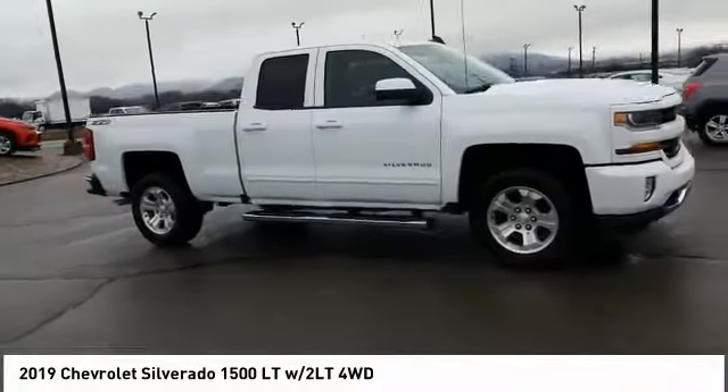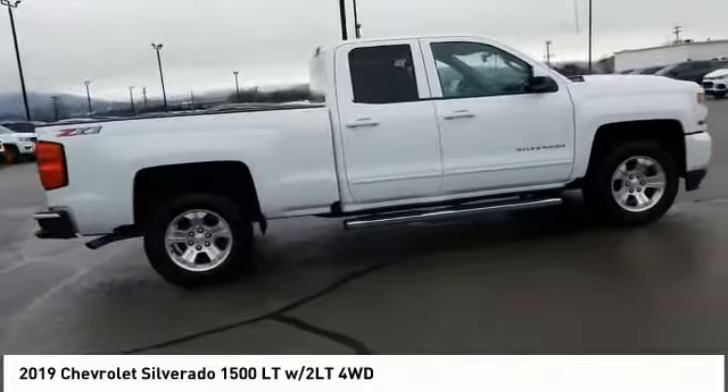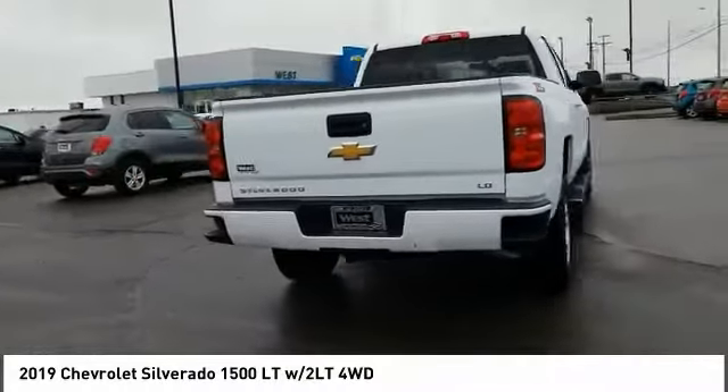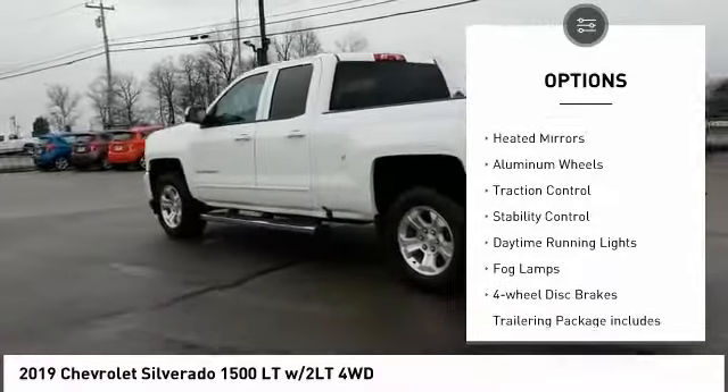Stop by and take a look at the 2019 Silverado 1500. The Chevy Silverado 1500 has the lowest cost of ownership of any full-size pickup. Here are some of this vehicle's great options: four wheel drive, tow hitch, hill descent control.